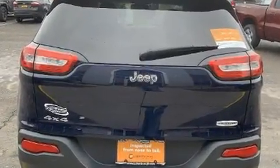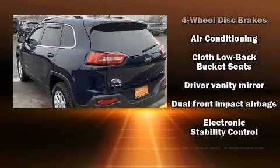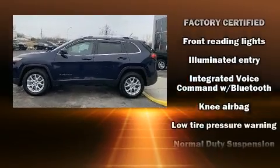Top features include front bucket seats, front and rear reading lights, a rear window wiper, an outside temperature display, a roof rack, and one-touch window functionality.